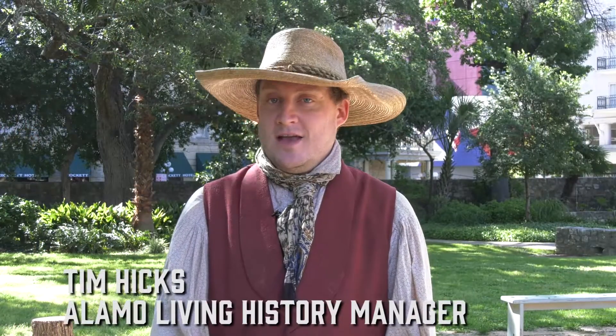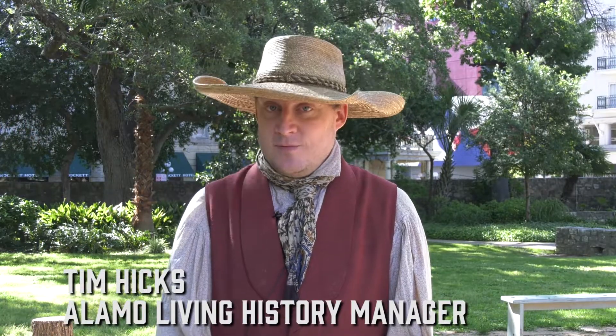Hello and welcome to the Alamo. My name is Tim Hicks, the Living History Manager of the Alamo. Traditionally we'll be doing Homespun here in May at the Alamo, but in light of things we're going to be doing it online this year. Today I will be teaching everyone the art of using natural dyes.